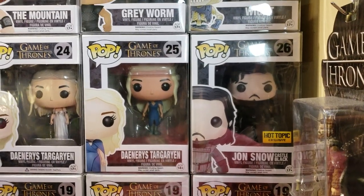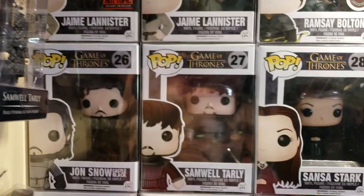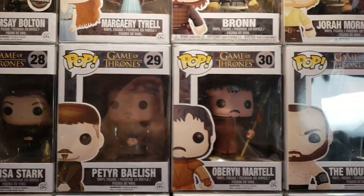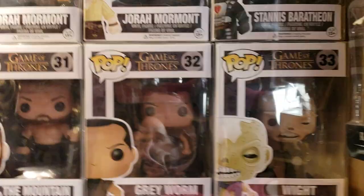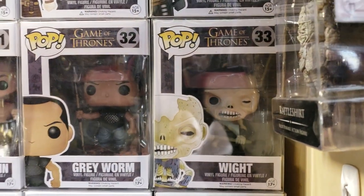Right next to it is Casablanca number 26, Jon Snow — that's called Muddy Jon Snow. There is the mother box of the 26 box. Next to Samwell is beautiful Sansa. There is Littlefinger — Petyr Baelish. Oberyn Martell, who is fittingly sitting next to the Mountain. There is Grey Worm. And there's the first appearance of your White Walker.